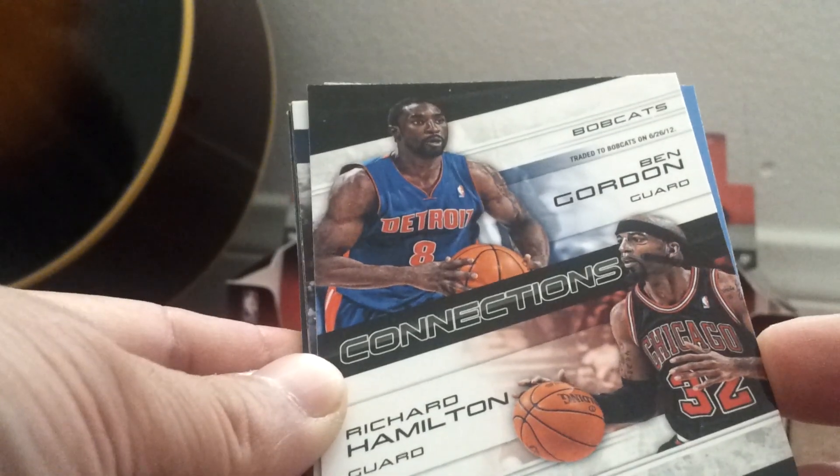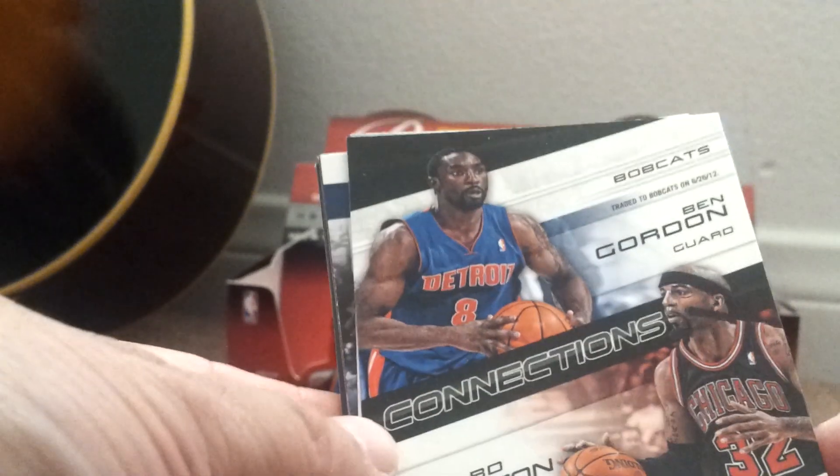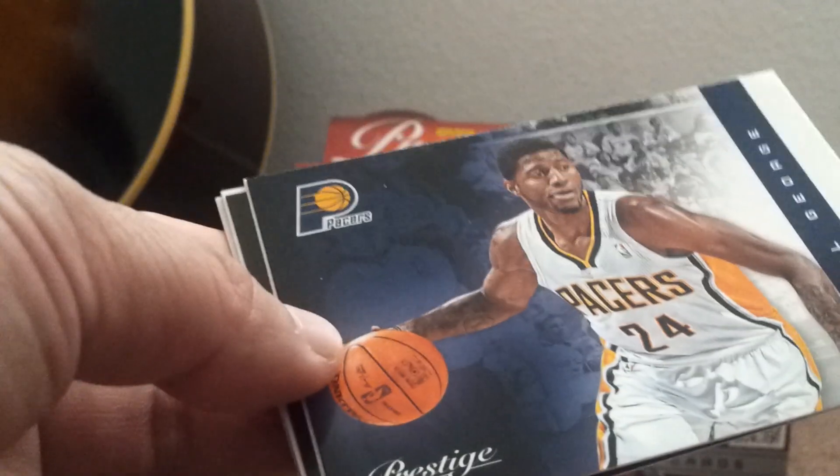And we have these connections: Richard Hamilton and Ben Gordon. It's like they trade places — used to be the Bulls before. Rookie card of Jordan Hamilton. Paul George, and Nicholas Batum. There you go.